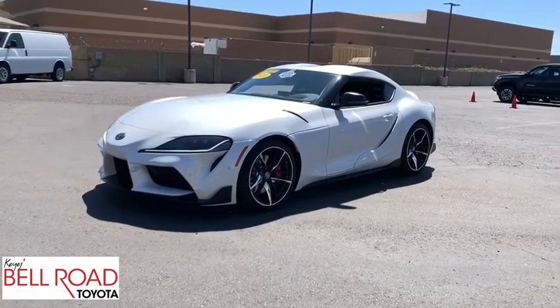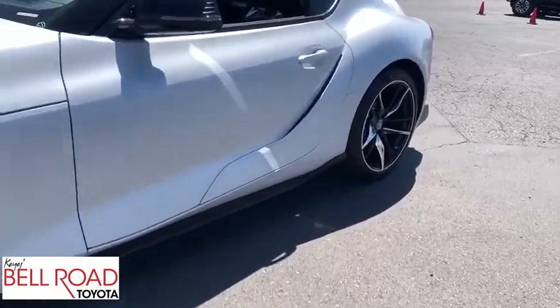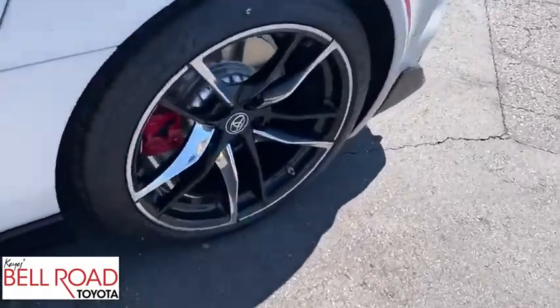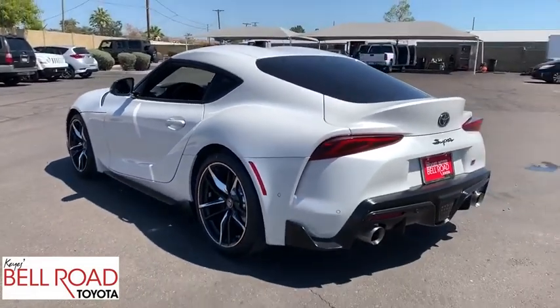Come test drive the 2020 Toyota GR Supra. The Toyota GR Supra combines design, performance, and safety. Heads will turn as you cruise down the street in this sports coupe.